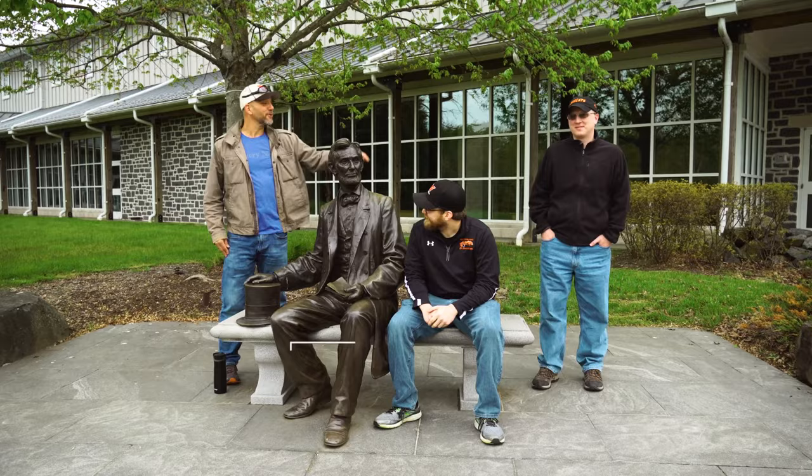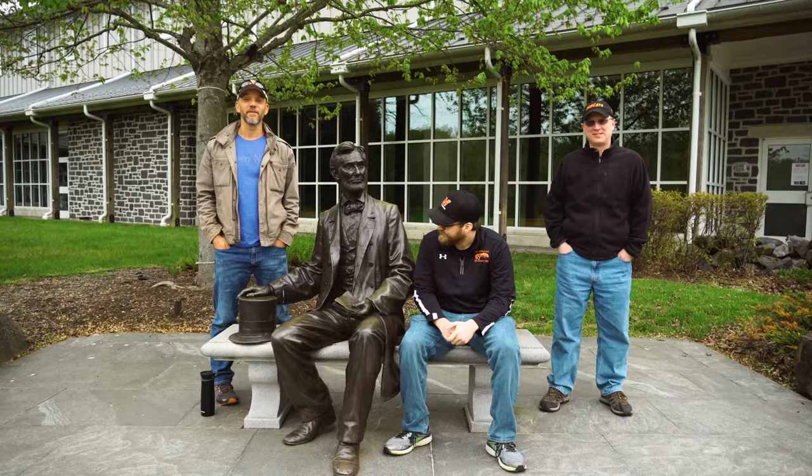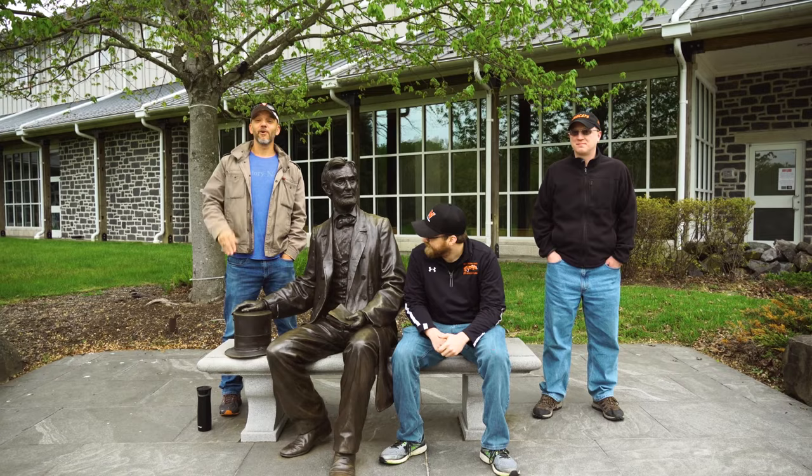Hey there and welcome to the Gettysburg National Military Park in Gettysburg, Pennsylvania. That's Mr. Graham, that's Mr. Gibby, that's Mr. Raymond, and this is Abraham Lincoln. Today we are going to take you on a virtual field trip of the Gettysburg National Military Park, showing you our favorite sites — not just monuments but other very interesting aspects of the park, from both a history and a science standpoint.